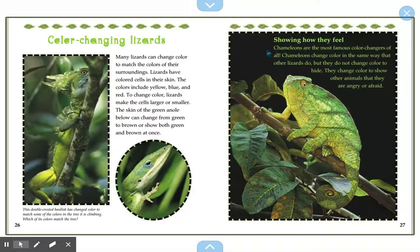Showing how they feel. Chameleons are the most famous color changers of all. Chameleons change color in the same way that other lizards do, but they do not change color to hide. They change color to show other animals that they are angry or afraid.